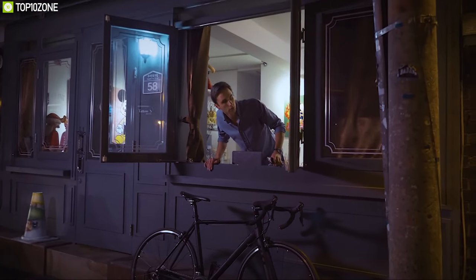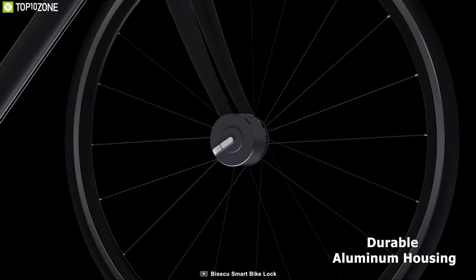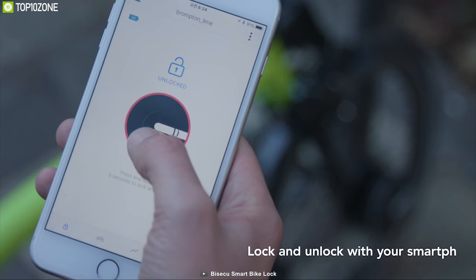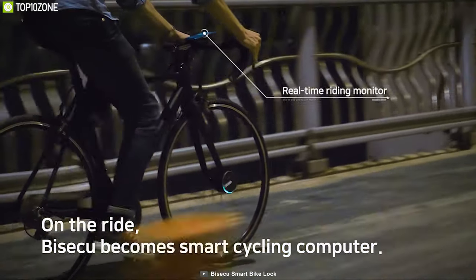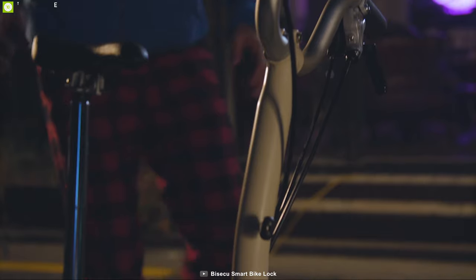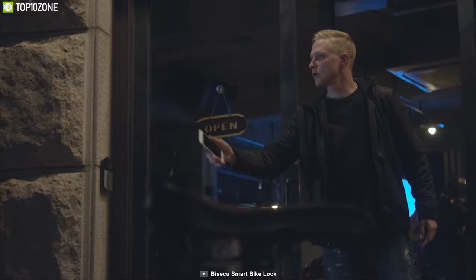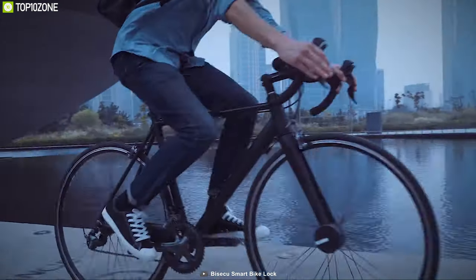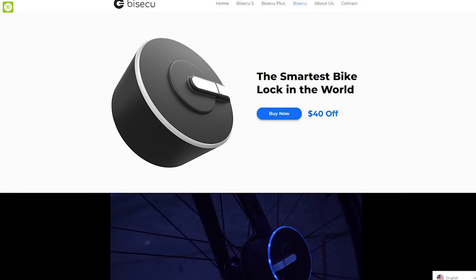Due to rising crime and theft, you should get a smart lock to ensure safety for your bike, and with the Bicycle smart lock you can do exactly that. It features a smart locking mechanism protected under durable aluminum housing, built-in Bluetooth for keyless unlocking via the smart app, and four precision motion sensors for real-time riding data analysis including speed, distance, time, and burned calories. Its built-in alarm triggers at 100 decibels and sends notifications if tampering is detected. The rechargeable battery lasts up to six months. Available online.